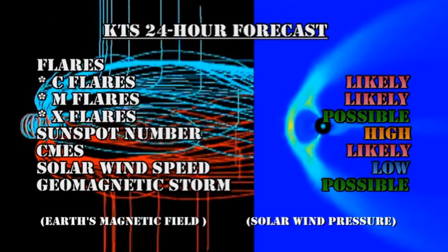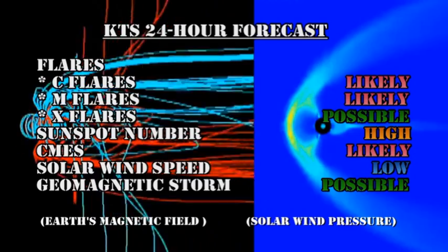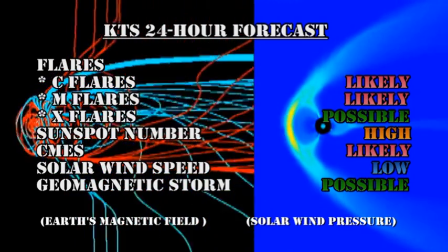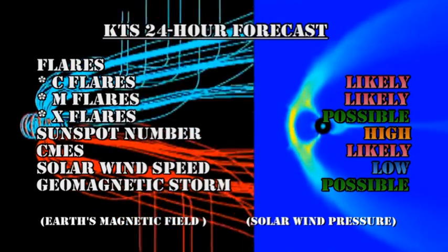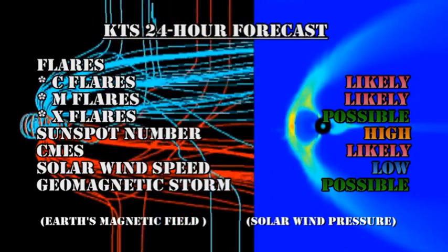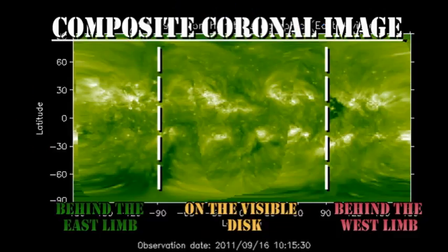My forecasts for the next 24 hours are that C and M flares are very likely, X-flares are possible, sunspot number will remain high, and coronal mass ejections remain likely. The solar wind speed will remain low, and a geomagnetic storm is possible, but more likely the day after tomorrow. From the composite coronal image, we can see that the major region in the northeast is still two days behind the limb, which makes these loops that we're seeing all the more remarkable if they are associated with that region.